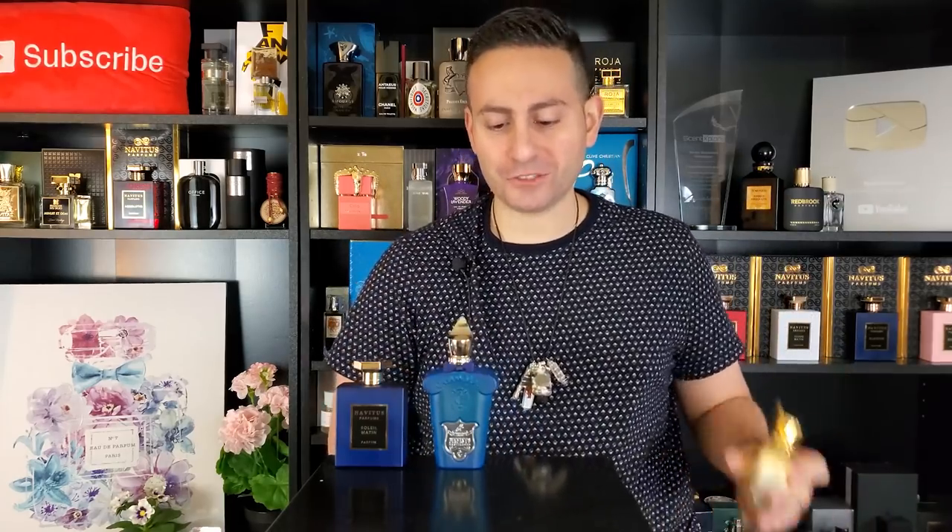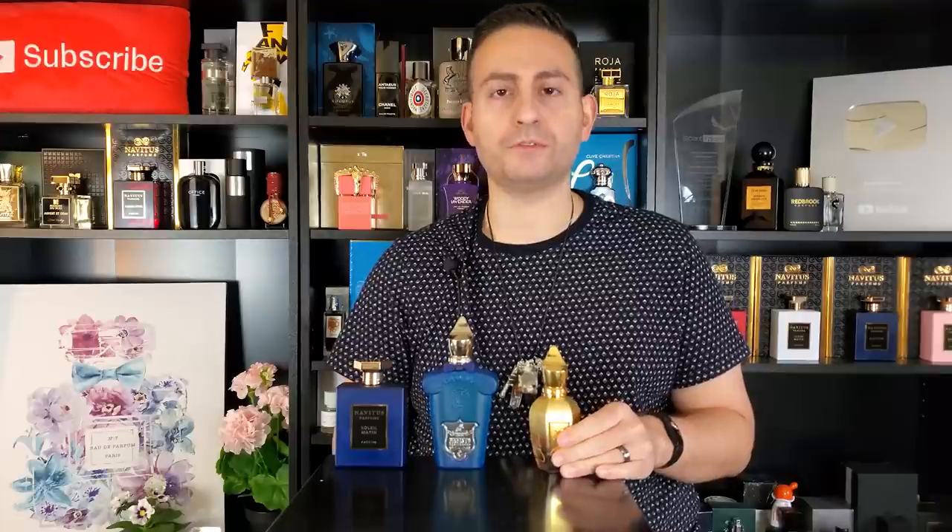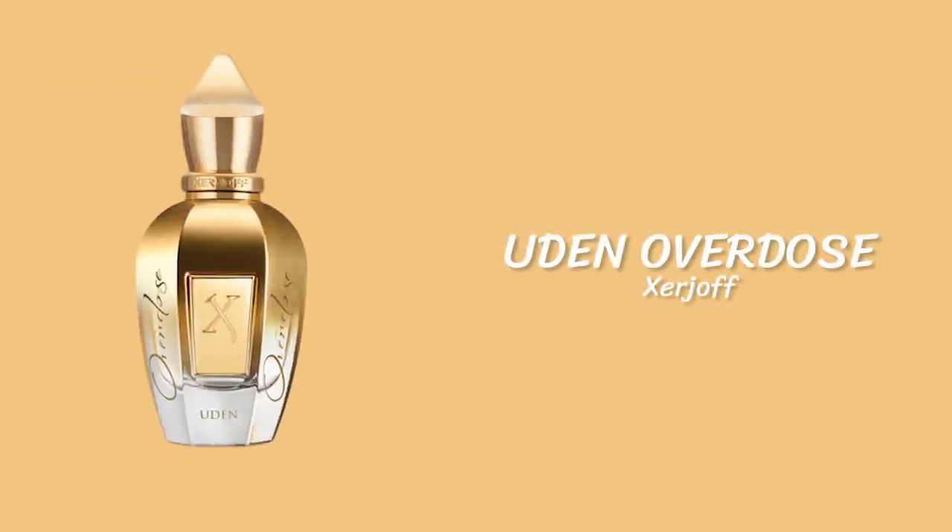The next fragrance is also by Zerjoff — this one is called Ouden Overdose. I'm so glad I picked this up about a year and a half to two years ago, because I have been wearing this fragrance a lot, and a lot of the people I've introduced it to have also become very big fans. This is actually a tobacco-based fragrance, believe it or not, but it's so bright and uplifting with these Italian citrus notes in the opening that really make it a likable, bright and refreshing fragrance, despite spotlighting the rather darker note of tobacco.